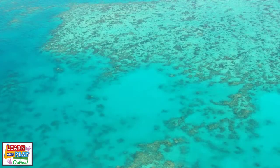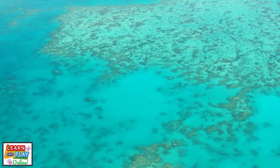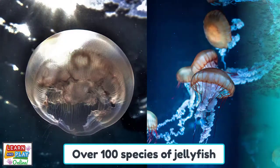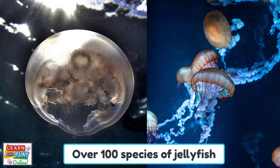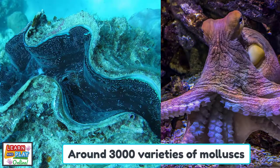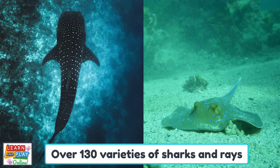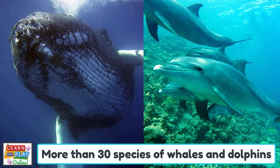The Great Barrier Reef is home to over 9,000 known species. Some of which include over 100 species of jellyfish, approximately 600 types of soft and hard corals, around 3,000 varieties of mollusks, over 1,600 types of fish, over 130 varieties of sharks and rays, and more than 30 species of whales and dolphins, just to name a few.